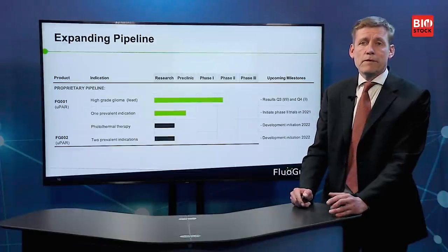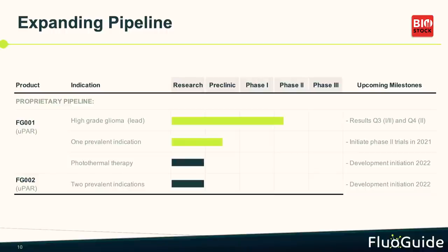Our pipeline starts with glioblastoma as the first indication. We just raised money to go into a more prevalent indication, most likely lung or breast cancer. We also have FT2, which we licensed last year — it is created differently by the body and works on different cancers; for instance, colorectal cancer would be better suited for FT2.